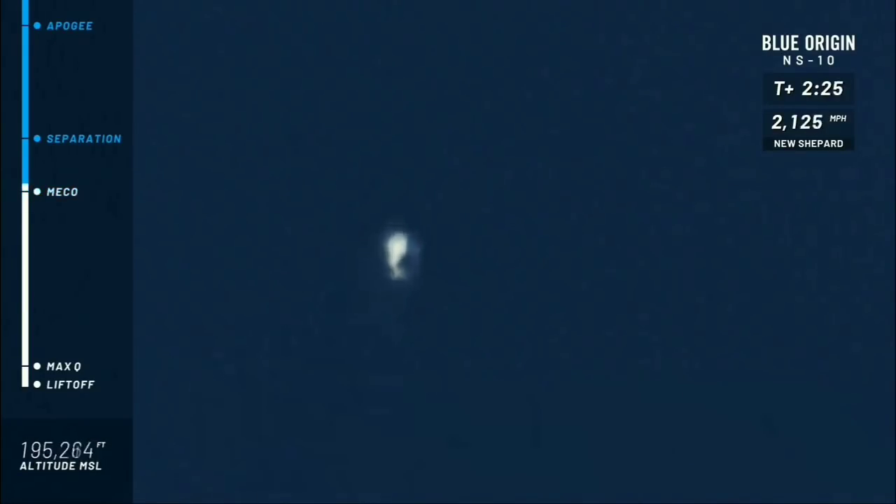Main engine cutoff is confirmed. While the speed is declining, the rocket and capsule are continuing their ascent to space. We're coming up shortly on separation — that is when the capsule is going to separate from the booster.